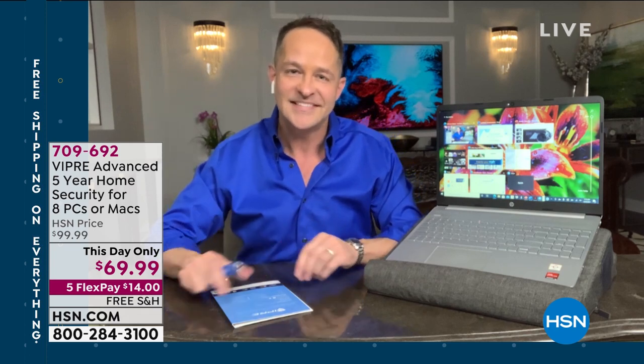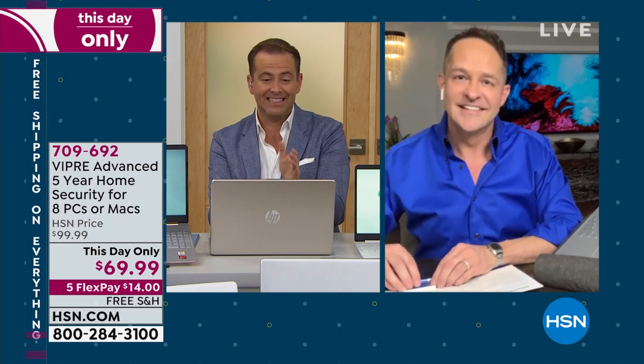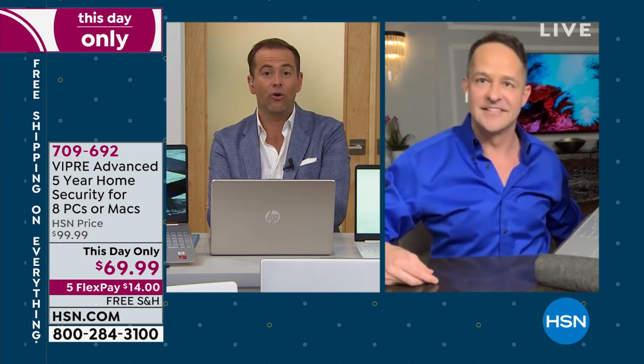Viper protects eight computers for five years. Pop it into your computer, let it load, and then take it to up to seven more computers. It protects against viruses, spyware, malware, ransomware — all those things you normally worry about. To order, it's item 709-692 — today only pricing of $69.99 with five flexible payments of $14 and free shipping and handling.